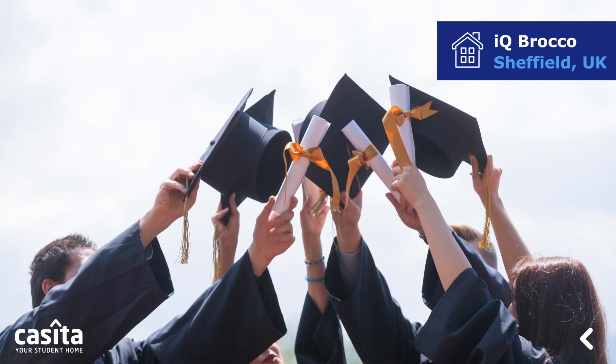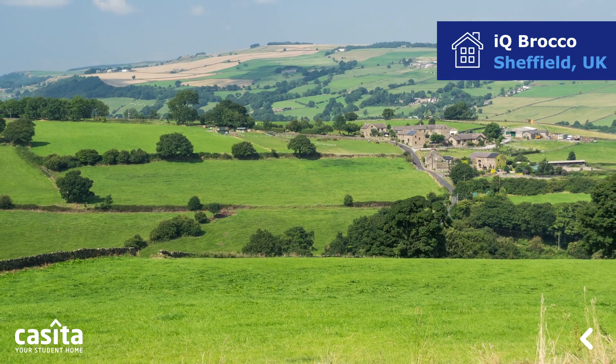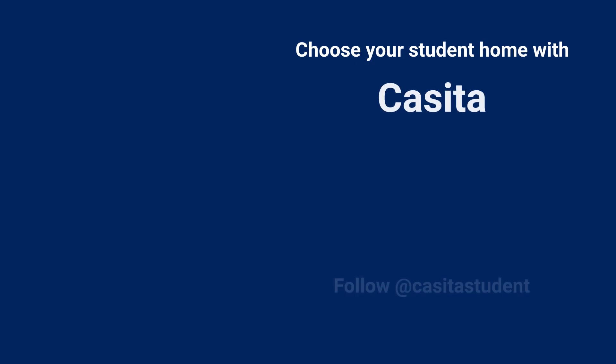Sheffield supposedly has the highest stay-on rate for graduates in the UK. It's also the greenest city in the UK, with large woods and parks running through the city. Visit Casita.com and book your student accommodation.